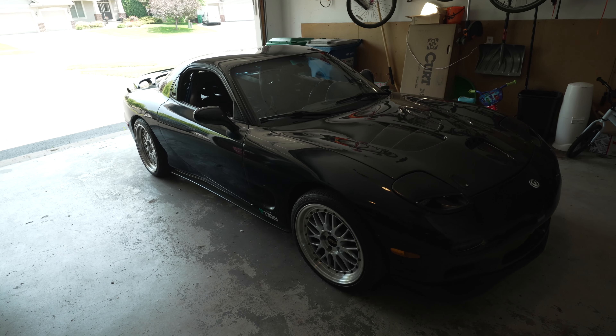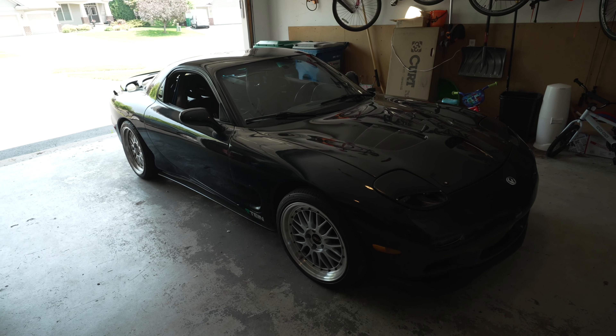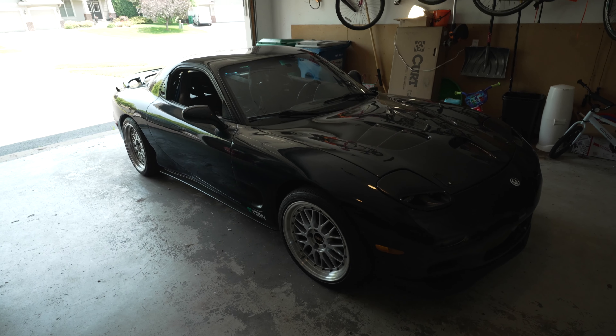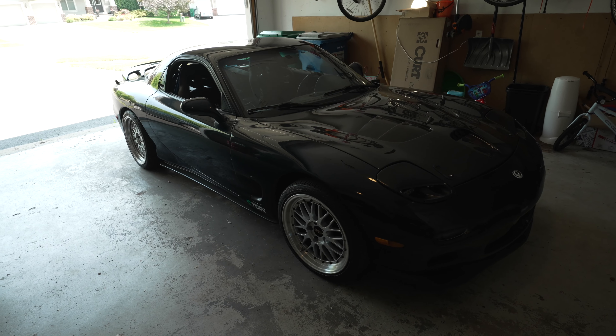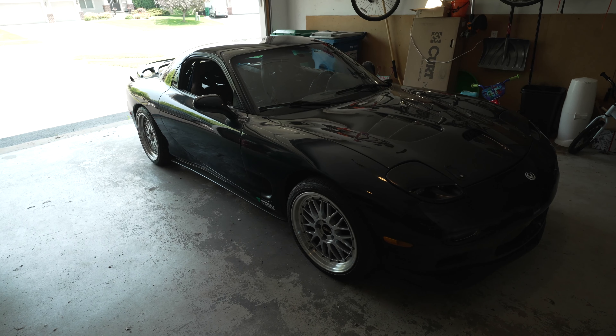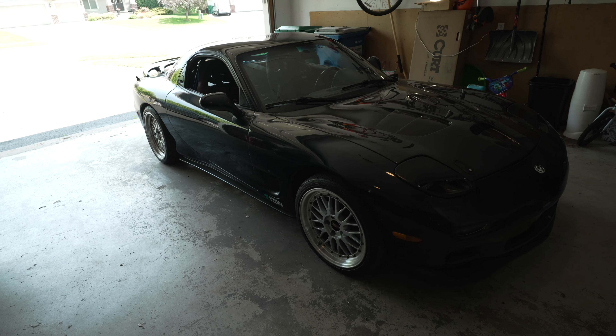I purchased a 1993 Mazda RX-7. It does have an engine swap — the engine of choice is an LS1 motor. So this is not one for the purists. I apologize in advance that your feelings got hurt, but you're going to have to get over it.